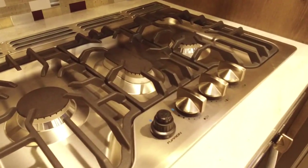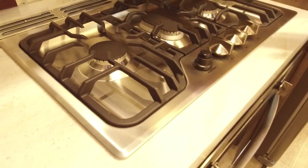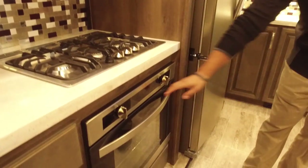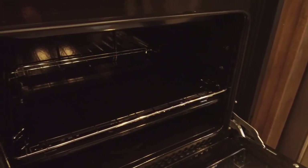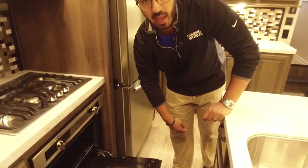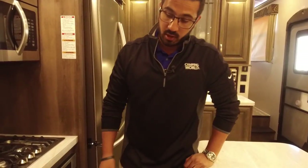Over to the side is the upgraded cooktop — it's nice and flat, very residential looking, with grates on top. The middle burner is super high output so if you need to boil water in a hurry, that's the one you want. With that cooktop you also get this oven — take a look, it's a nice big oven. My favorite part about the oven is the electric igniter switch — no longer do you have to light a match. You just flick a button and it ignites for you. Definitely an awesome oven upgrade.